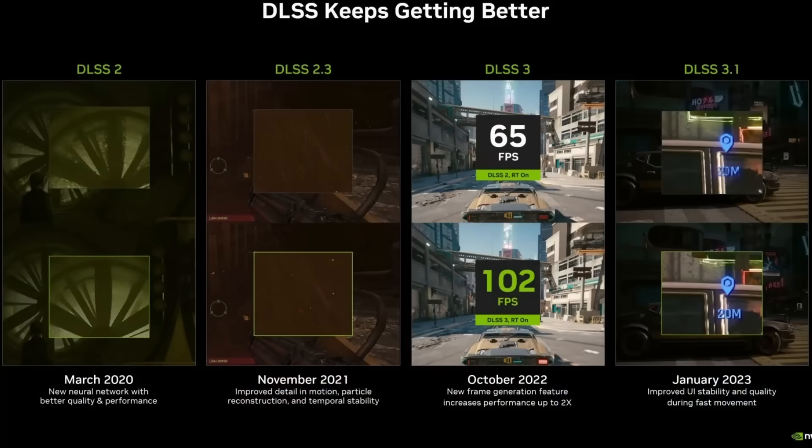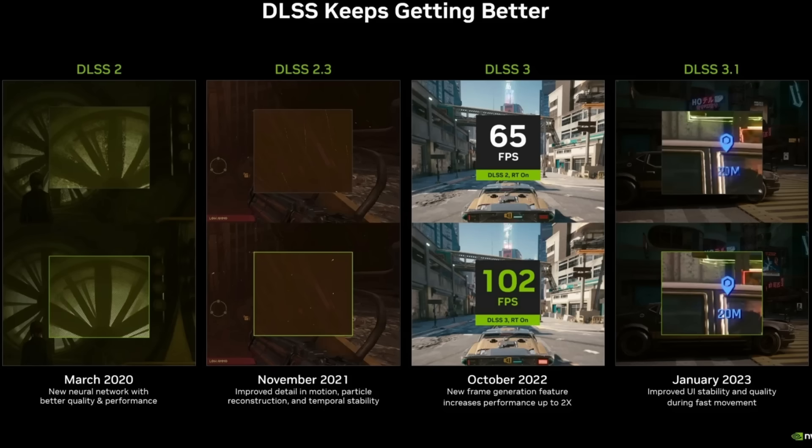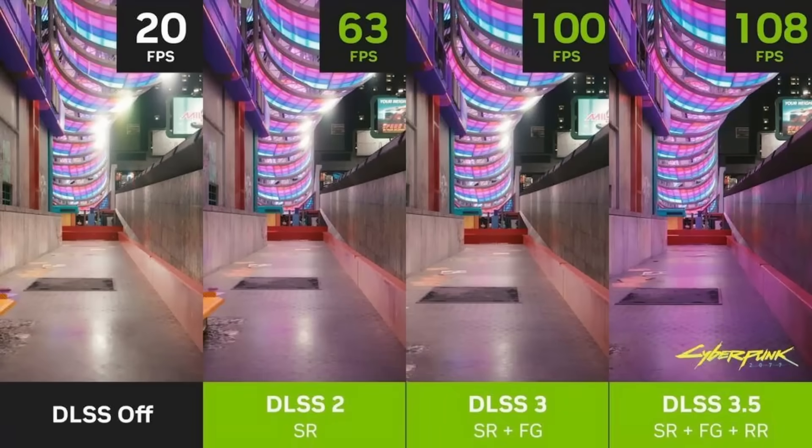First of all, I want to explain the tech behind this. DLSS 4.0 is a combination of the DLSS upscaling technology, which we have seen starting from the RTX 2000 series, where it was upscaling using AI to help make the picture look close to native resolution even if you were only running at half the resolution or below native.